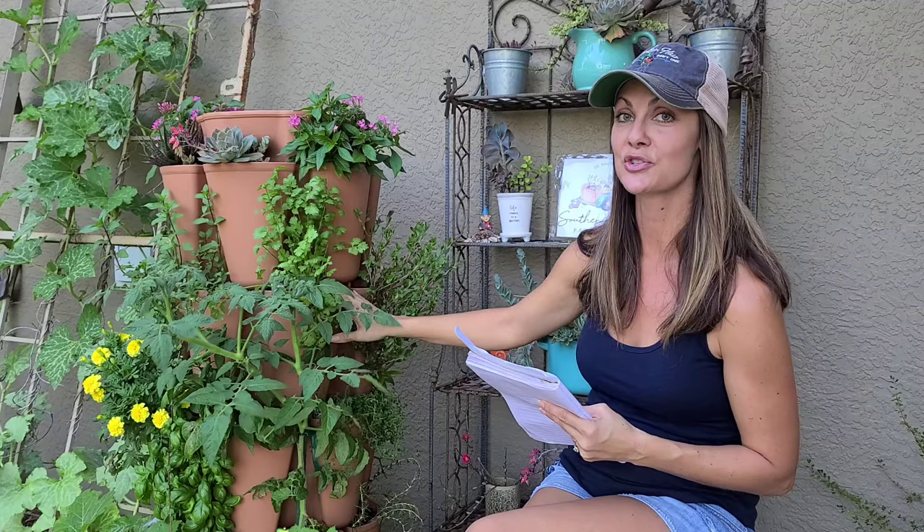I actually want to get another tower and put all strawberries in it. If you've been following me for a while I do have a tower that somebody gifted me, but it is starting to fall apart and this one has a nice five-year warranty on it. So I'm going to go ahead and get another one and put strawberries in to replace the other one. We'll be showing you that here in a couple months.